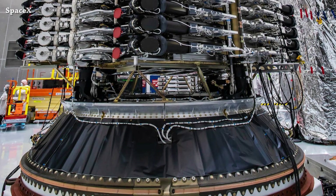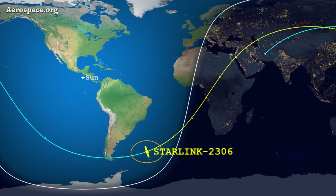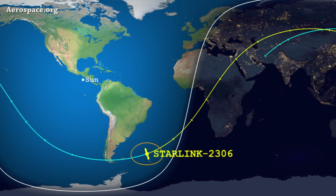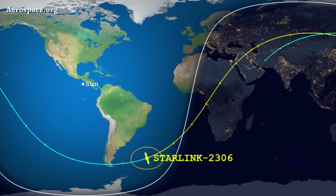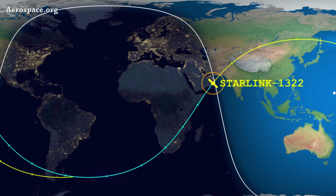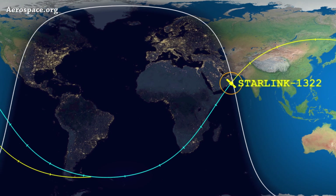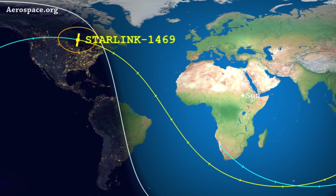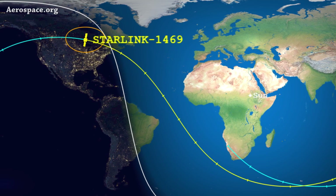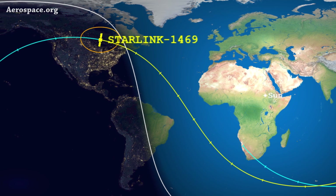We have 3 Starlink satellites that re-entered Earth's atmosphere in the last 2 days. The first one, Starlink 2306, re-entered August 21st at 6pm UTC. The second one, Starlink 1322, re-entered yesterday August 22 at 1:43am UTC. The third and last one, Starlink 1469, re-entered yesterday too at 9:33am UTC.